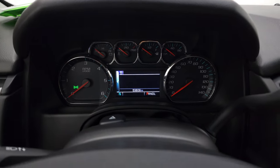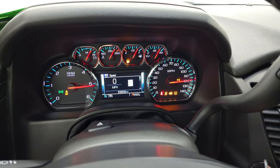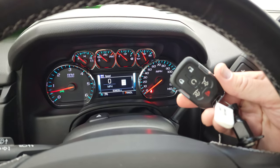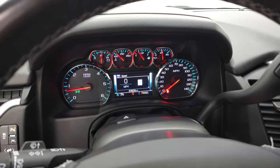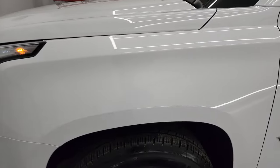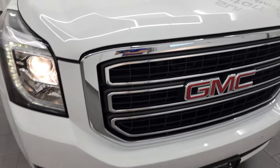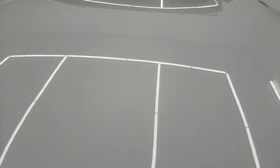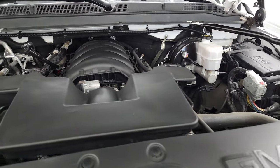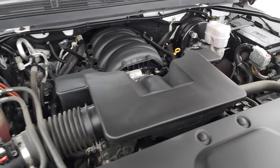We'll start it up and take a look under the hood. Starts right up — no check engine lights or anything like that. You do get the remote start on the keyless entry there as well. Under the hood we have the 5.3 liter V8 gas engine. Engine bay is very clean, runs very smooth. Once again, this Yukon XL has been fully safetied and inspected by our service shop, has a fresh oil and filter change. All the fluids have been checked and topped off and it is 100% ready to go.